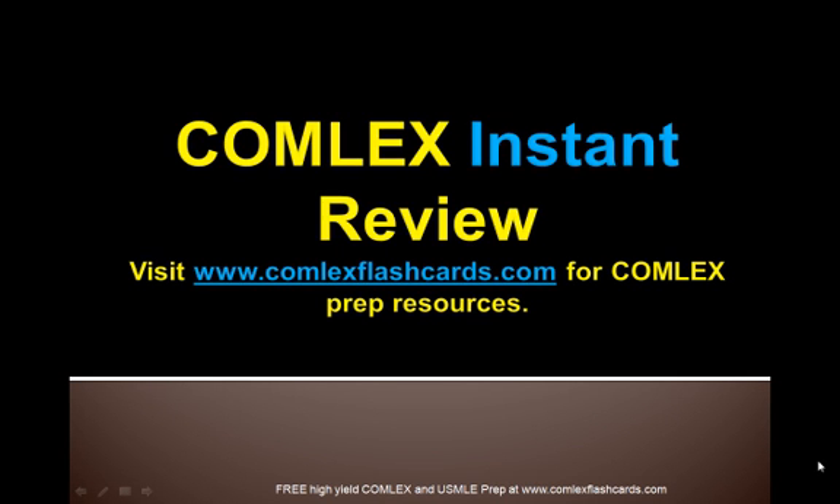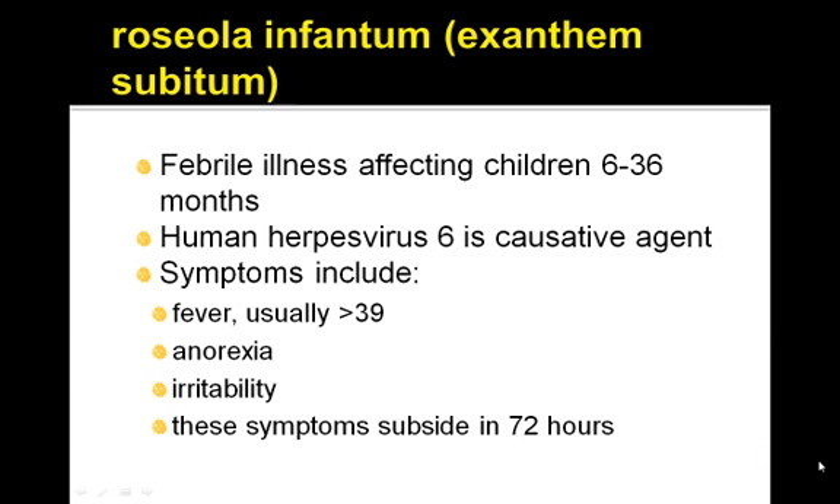Hello and welcome to the Comlex Instant Review. Please visit and subscribe to our blog at www.comlexflashcards.com. Let's review Roseola Infantum, also known as Exanthem Subitum.